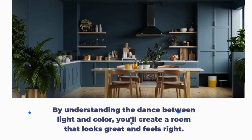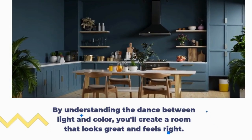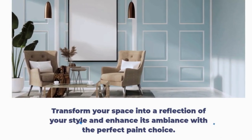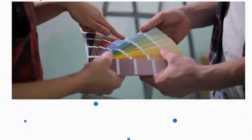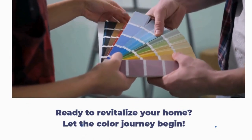By understanding the dance between light and color, you'll create a room that looks great and feels right. Transform your space into a reflection of your style and enhance its ambiance with the perfect paint choice. Ready to revitalize your home? Let the color journey begin!